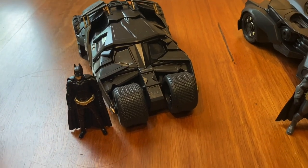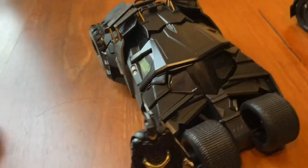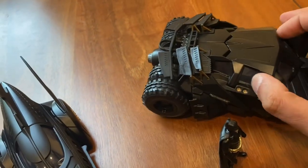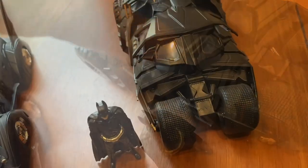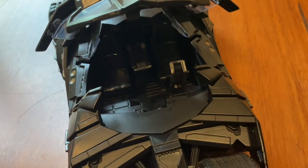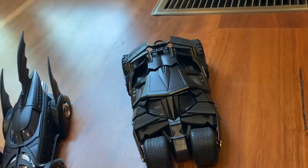Next we have the Tumbler from the Dark Knight trilogy. This is not one of my favourite Batmobile designs, but you can't fault how cool this model is. It captures all those panels and shapes really well — you really can't complain about how great this looks. It does open up; it's quite fiddly — I used my fingernail to open it up, which was harder than it should have been — but you can see it's got a detailed interior. Pretty awesome. Those tires are big and chunky and cool.